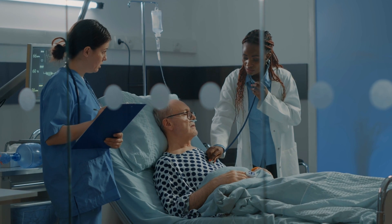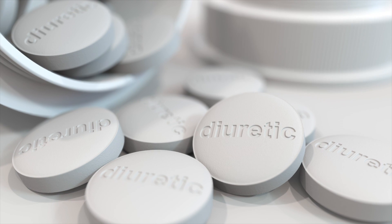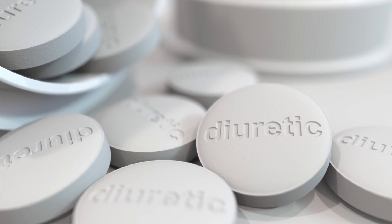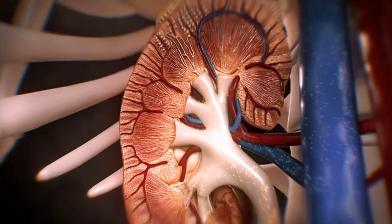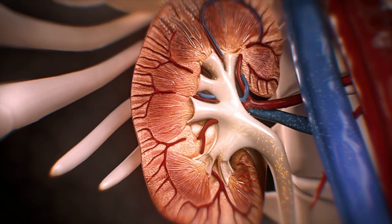The treatment in hospital is usually giving you medication called diuretics that act on the body to release and reduce the amount of fluid building up. So you end up passing a lot more fluids and urine, and that eases the congestion and improves your symptoms.